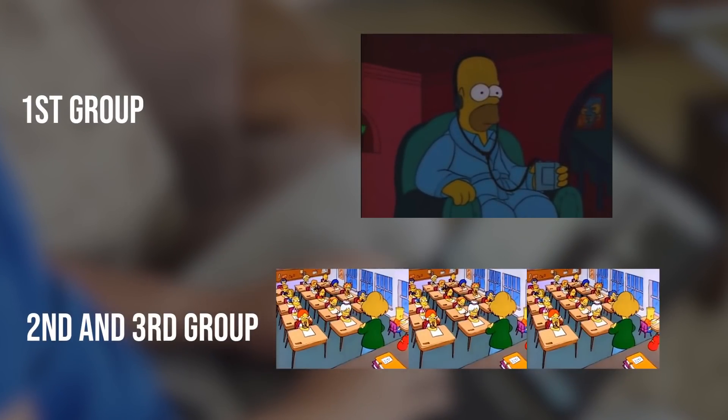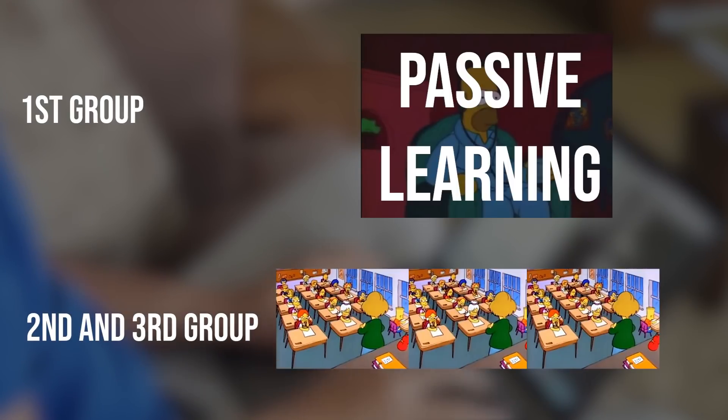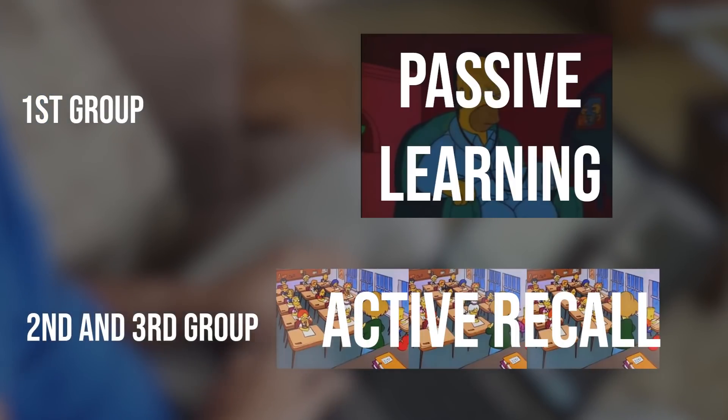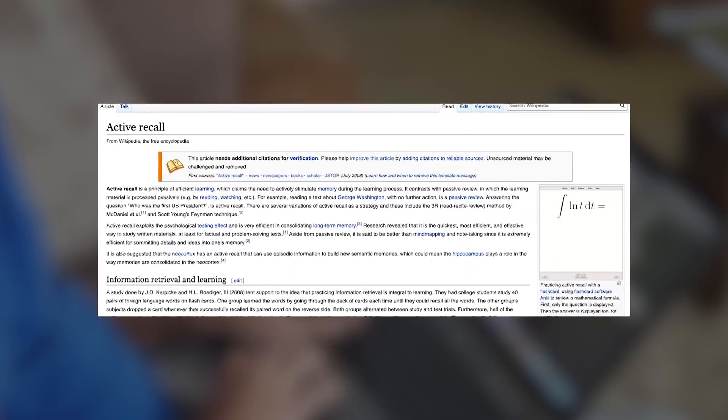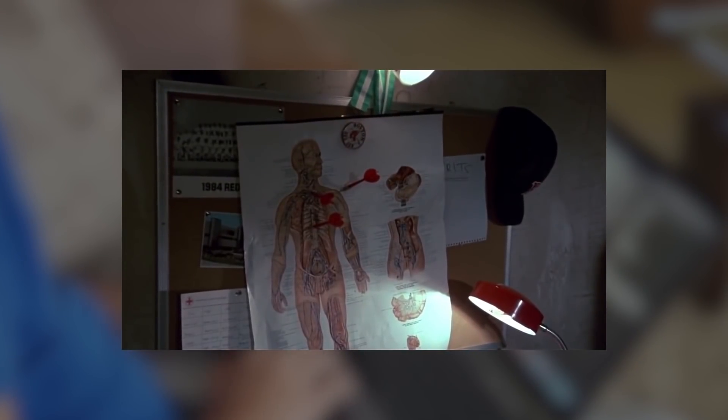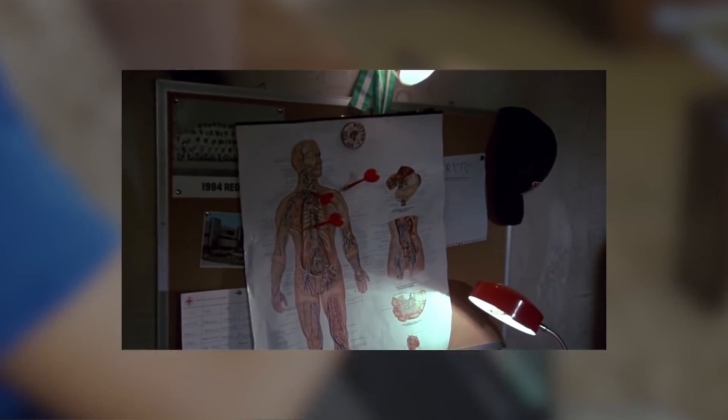So what was the difference between the first group and the second and third groups? The difference was that the first group used passive learning, while the second and third groups used active recall. Active recall, otherwise known as the testing effect, is learning the material by recalling as much information as possible after being exposed to the material. When you use active recall, you're using your brain to retrieve as much information as possible, which leads to more retention.